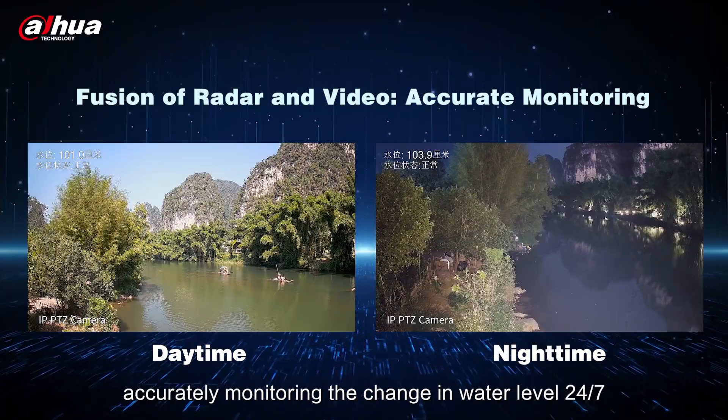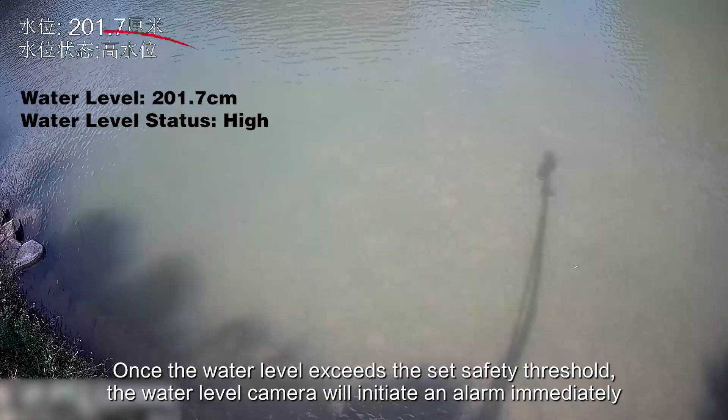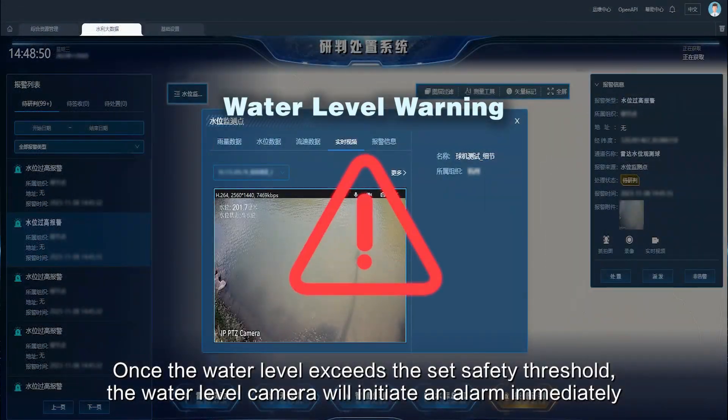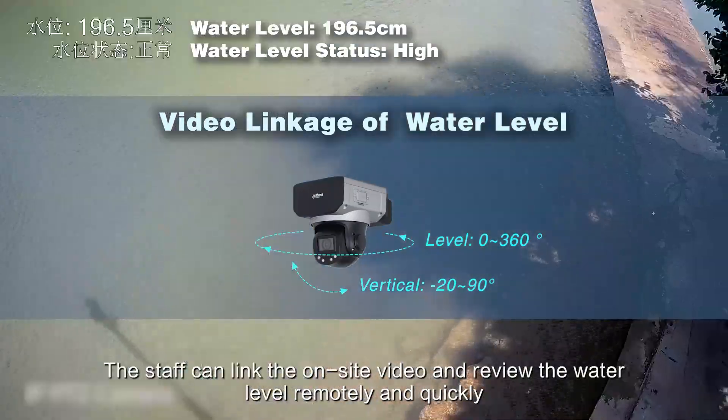Radar and video integration accurately monitors changes in water level 24/7. Once the water level exceeds the set safety threshold, the water level camera will initiate an alarm immediately. Staff can then link the on-site video and review the water level remotely and quickly.